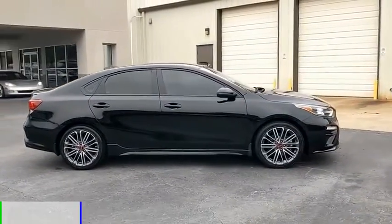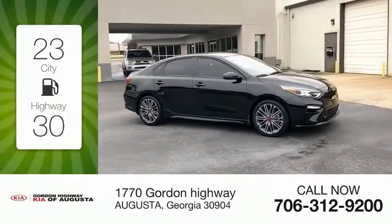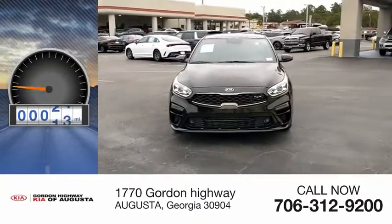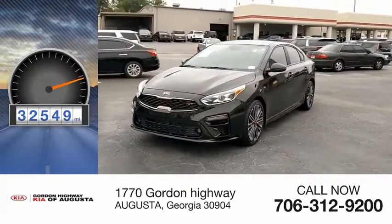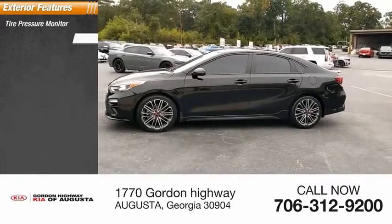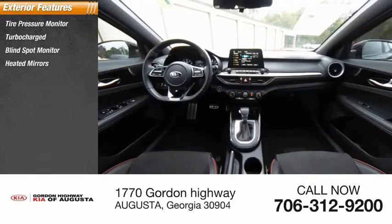It comes with an automatic transmission for great fuel efficiency, saving you money by requiring fewer trips to the gas station. This vehicle has less than 35,000 miles. Great options include tire pressure monitor, turbocharged engine, blind spot monitor, and heated mirrors.